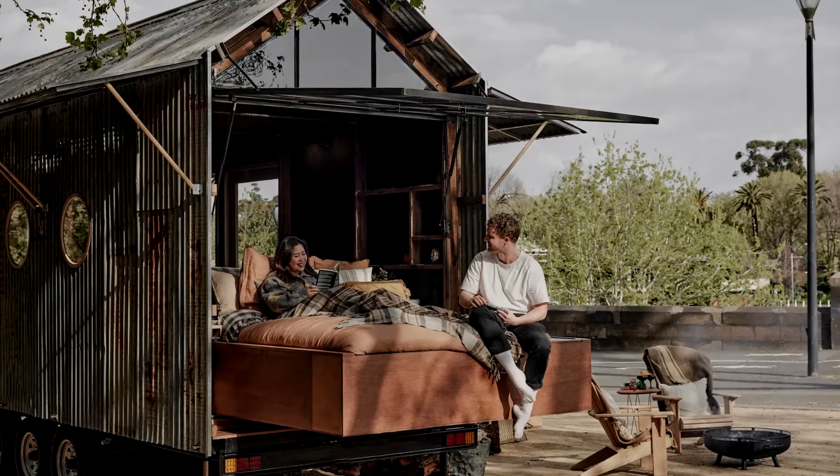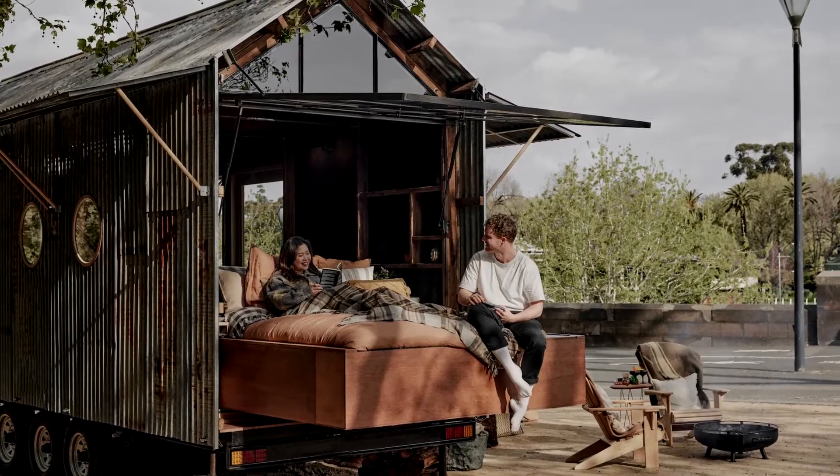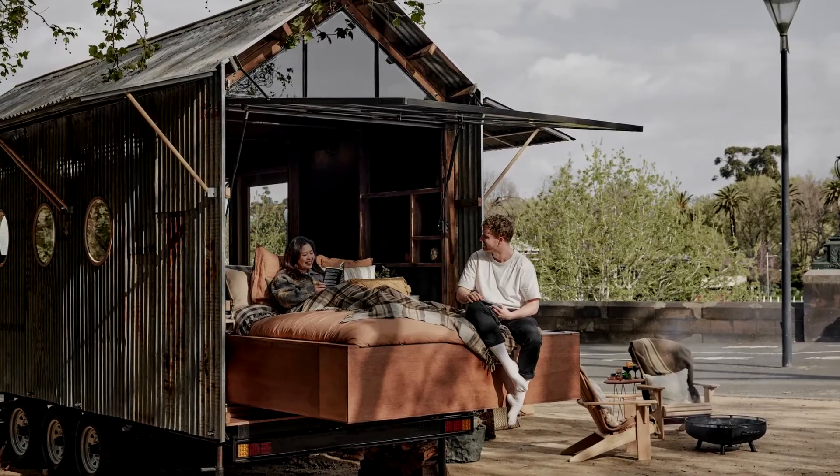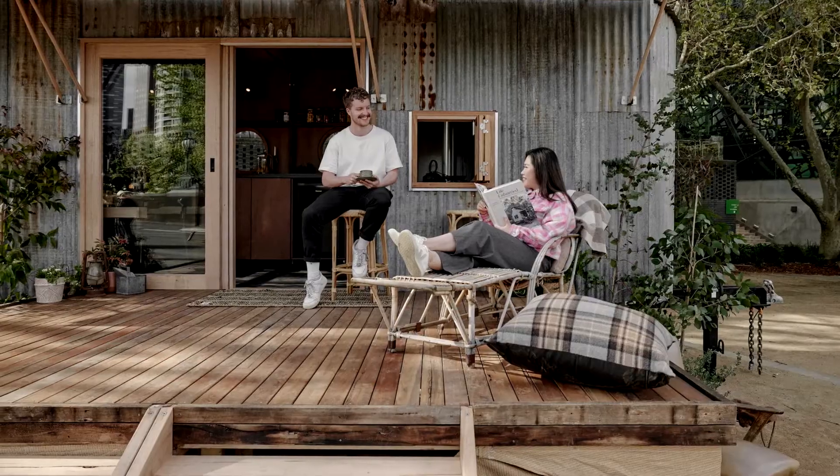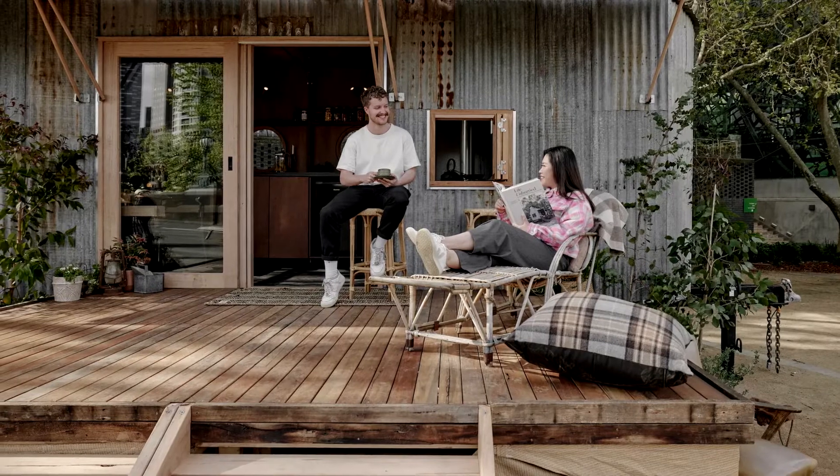Through this primary aperture, our bed platform rolls out and cantilevers from the trailer base. This treehouse-like element is covered from above by the kundig-esque window and protected from bugs by a mosquito net, hung at points from the window frame.